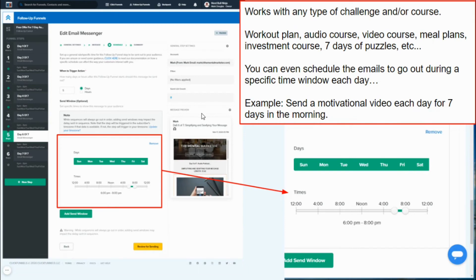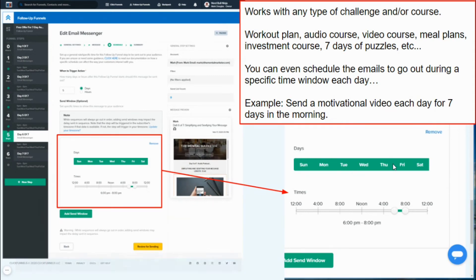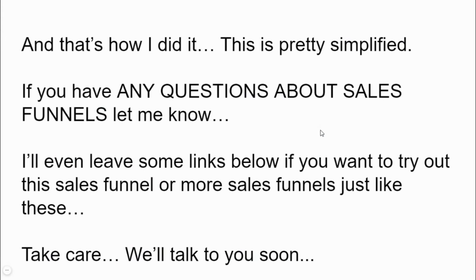That's the end of the sales funnel. It works well with any type of challenger courses, workout plans, audio courses, video courses, meal plans, investment courses, even seven days of puzzles. You can also schedule the emails to go out during a specific time frame — for example, if you wanted to send morning motivational videos each day. And that's how it's done.